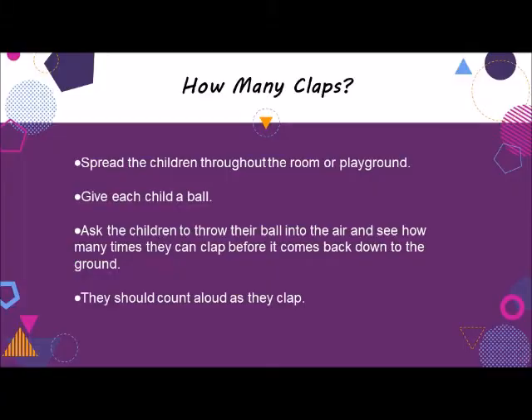Similar to the previous activity, a game called How Many Claps uses even more senses to help children count and measure time. You'll need one small, soft foam ball for each child. Spread the children throughout the room or playground and give each child a ball. Ask the children to throw their ball into the air and see how many times they can clap before it comes back down to the ground. They should count aloud as they clap. When the children are developmentally ready to catch, they can do the same activity, but this time counting how many times they can clap before catching the ball.